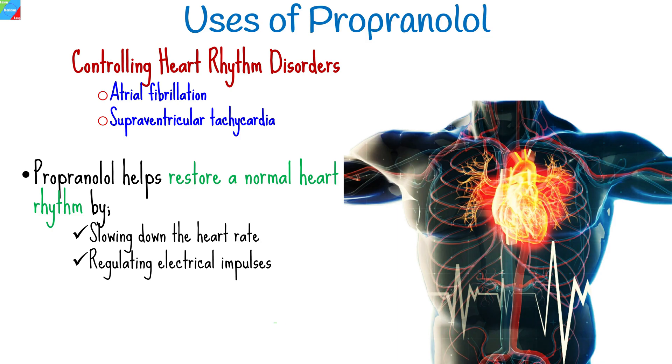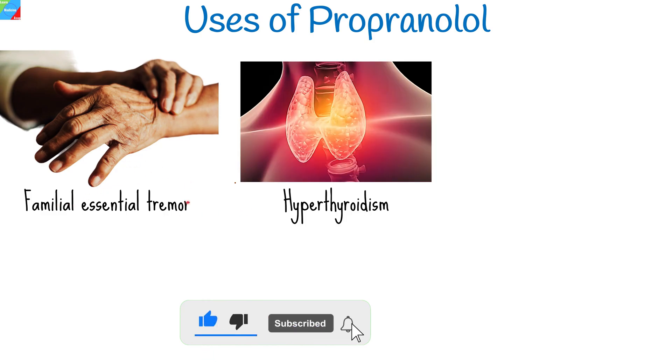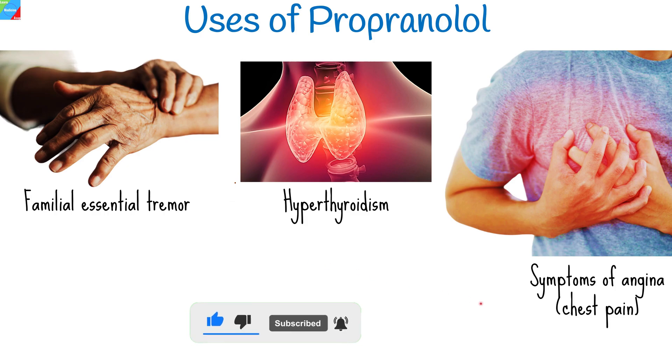Other conditions for which propranolol is used include familial or hereditary essential tremor, hyperthyroidism with autonomic symptoms, to relieve symptoms of angina, and to improve survival after a heart attack.